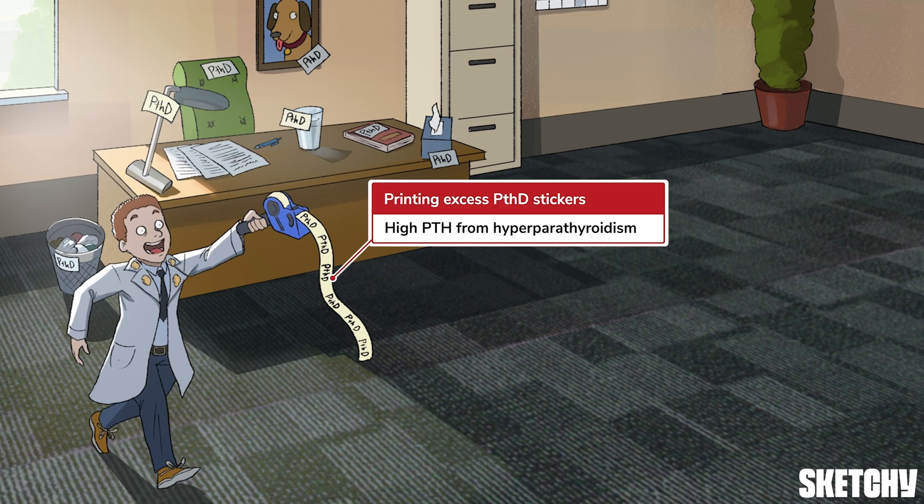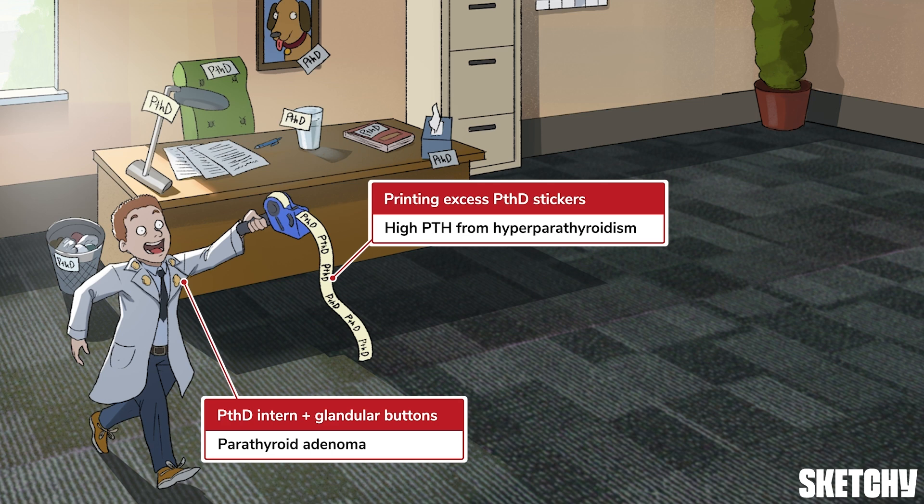They're also a reminder of excessive or high PTH caused by primary hyperparathyroidism. And since the most common reason for hypercalcemia is primary hyperparathyroidism from a parathyroid adenoma, our intern is sporting some cheesy, glandular lapel buttons. I appreciate the flair, but buddy, it's just an internship.